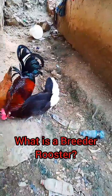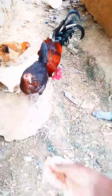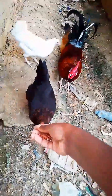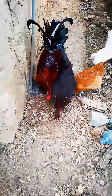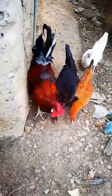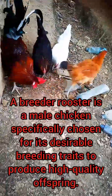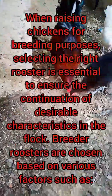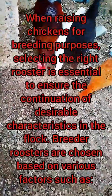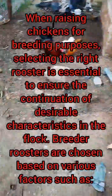Hey guys, welcome to Albenazole the Poultry, your poultry override partner. Let us today talk about what is a breeder rooster. A breeder rooster is a male chicken specifically chosen for its desirable breeding traits to produce high quality offspring. When raising chickens for breeding purposes, selecting the right rooster is essential to ensure the continuation of desirable characteristics in the flock.